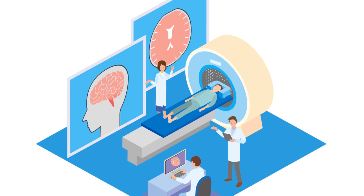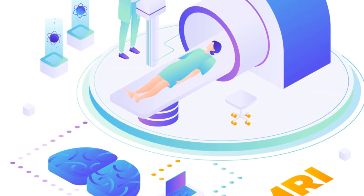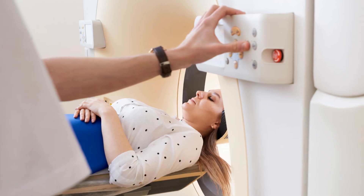Patient comfort — we've got that covered. The Supernova's spacious bore design and wide field of view reduce claustrophobia, making scans less daunting. Plus, it accommodates patients up to 300 kilograms, ensuring inclusivity.